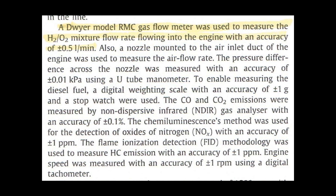There are two points of contention that I have. The first is in part two, which explains the gas measuring device. A Dwyer model RMC gas flow meter was used to measure the H2/O2 mixture flow rate flowing into the engine, with an accuracy of plus or minus 0.5 liters per minute. My concern is that these gas flow meters may not be accurate enough to measure the correct flow rate of the hydrogen-oxygen gas mixture, because they do not take into account the different density of the hydrogen-oxygen mixture. If it was not properly calibrated for the hydrogen-oxygen gas mixture in the proper two-thirds ratio, the volume measurement may be in question.